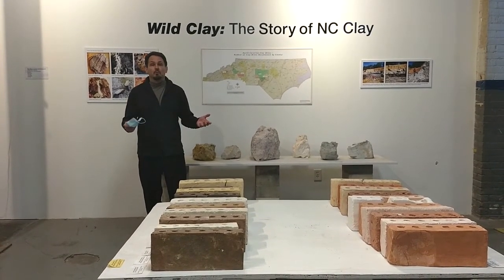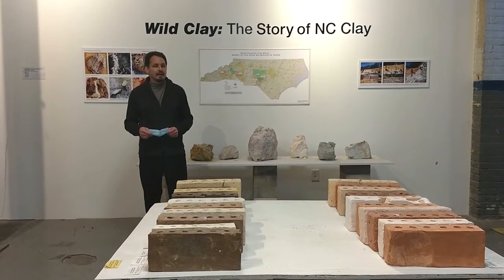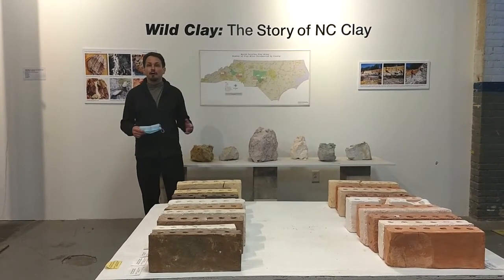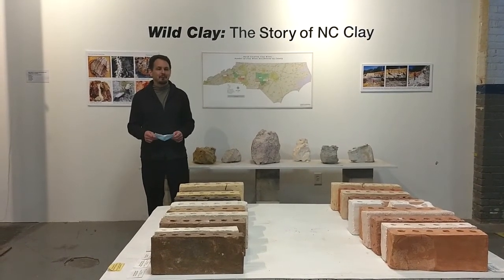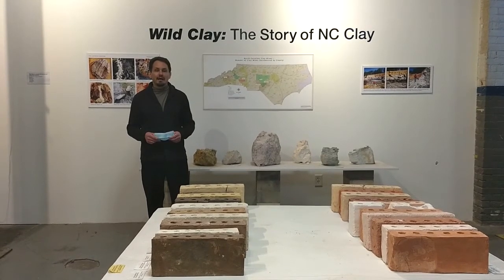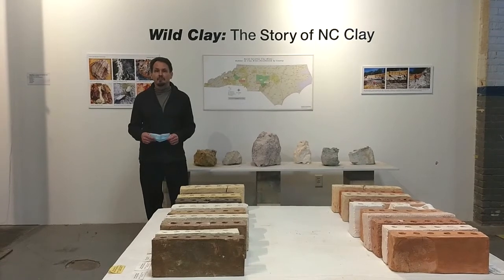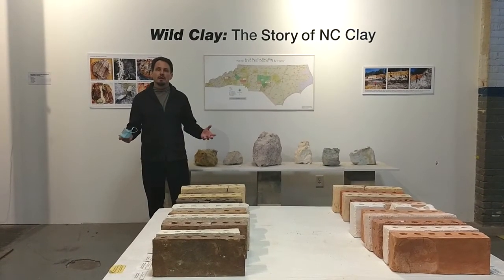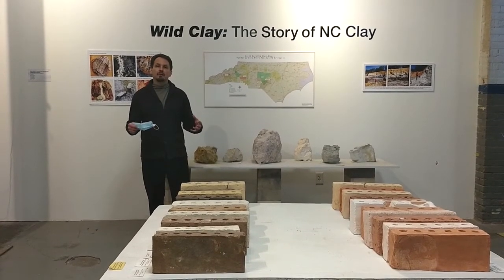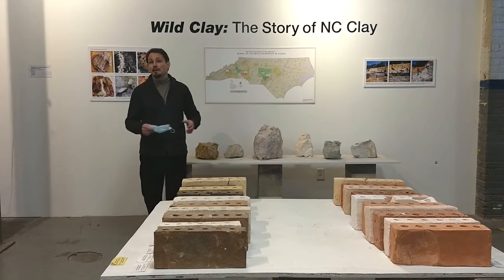Wild clays — North Carolina has an abundance of them. Some potters across the state still go out and mine, refine, and process their own clays. Many others rely on someone like Takoro Shibata and Starworks Ceramics to source local clay deposits and figure out the best ways to combine them to produce the best clay blends.